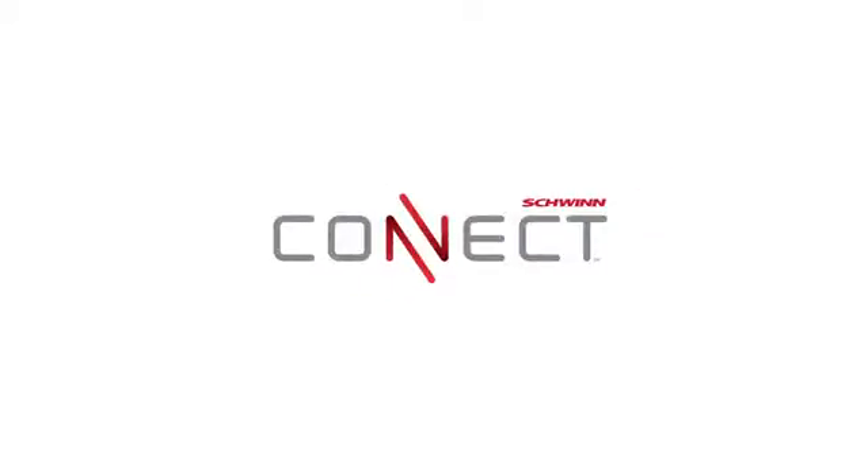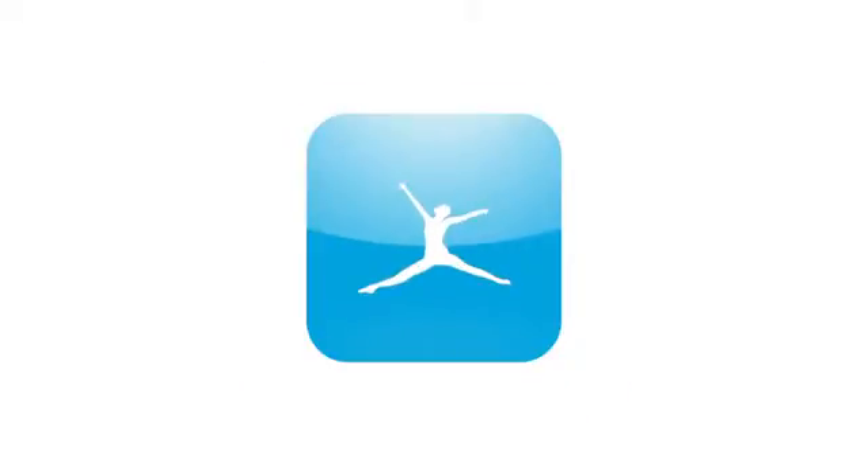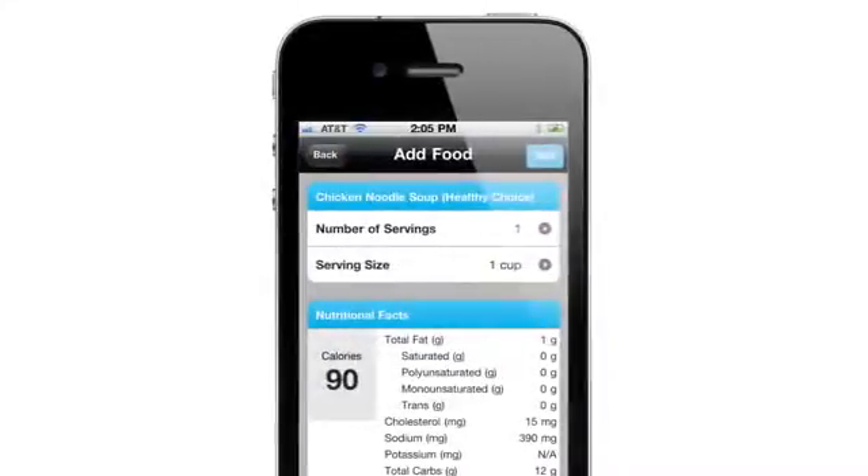Last but not least, with the all-new Schwinn Connect technology, you can sync your workout results to the Schwinn Connect website. And best of all, Schwinn has partnered with the top-rated app MyFitnessPal. Now you can effortlessly sync your workout and nutrition data to your free MyFitnessPal account.